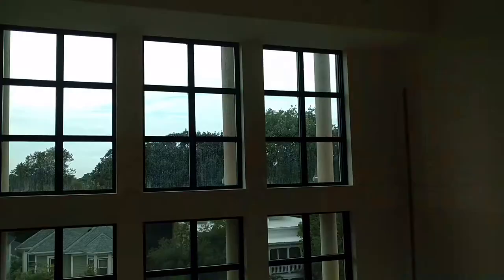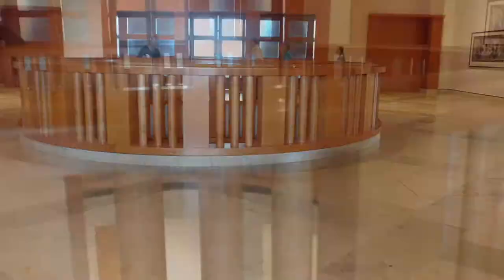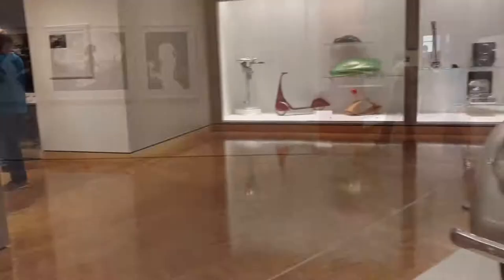I've already headed up these stairs. I've got to watch where I'm going. Now we're up on the next level. Period rooms — that's kind of cool.